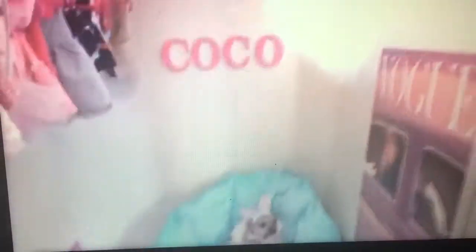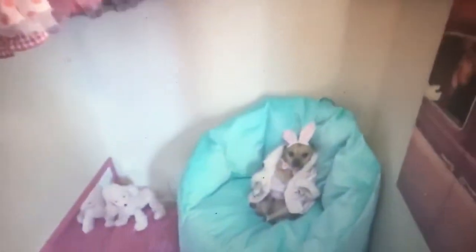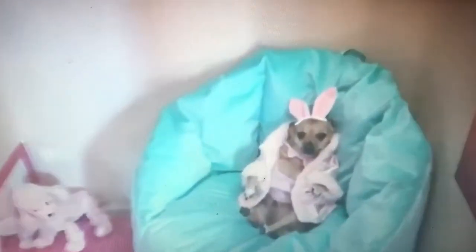This is Coco's closet. This is her favorite outfit that she has decided to start with. We'll go ahead and do a full tour now.